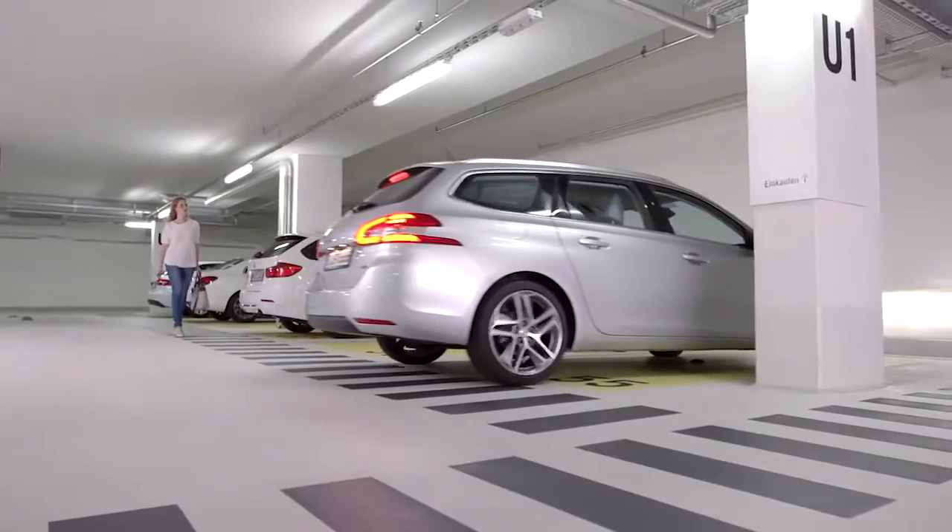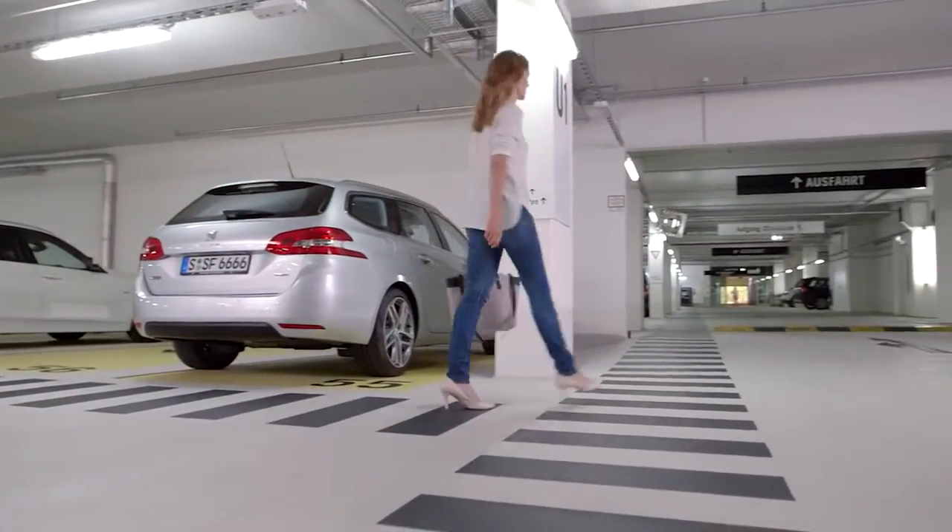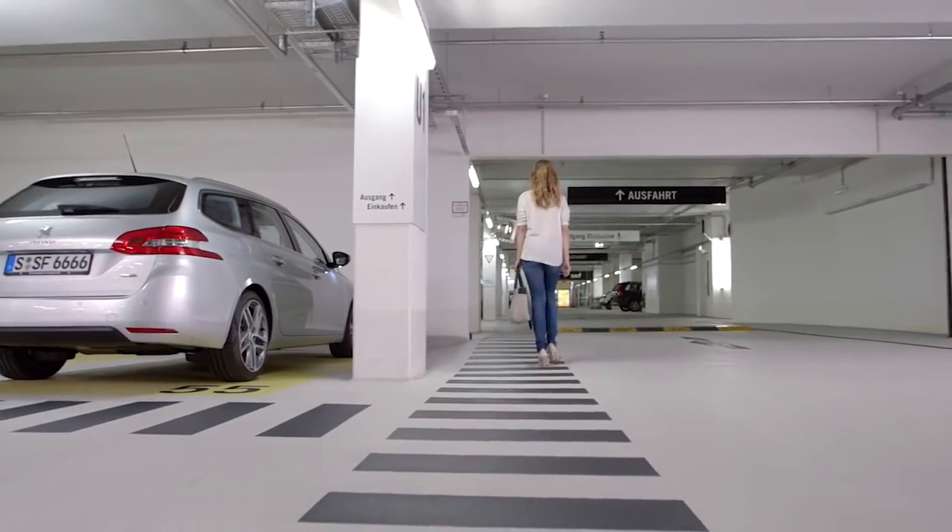And the next available parking space? Another driver is already driving to it — with the help of active parking lot management.